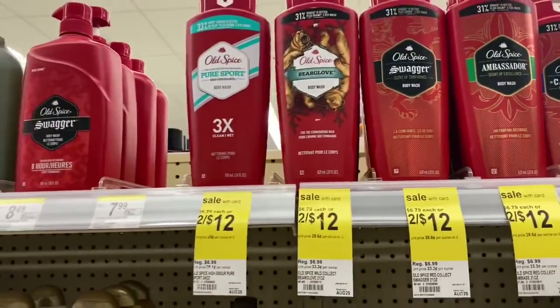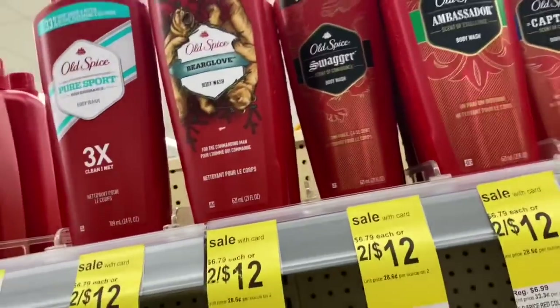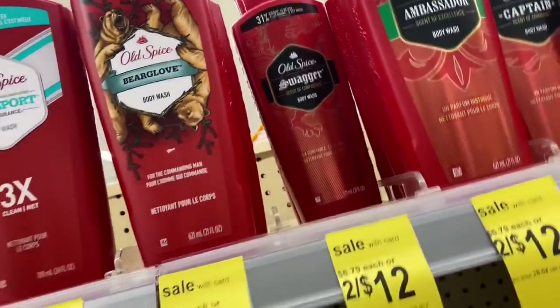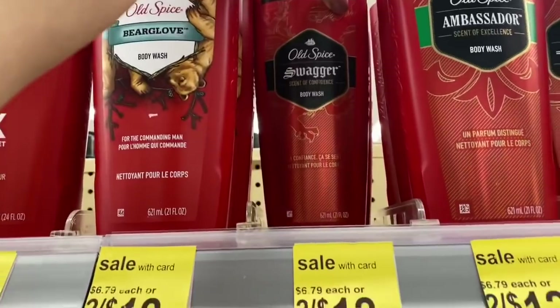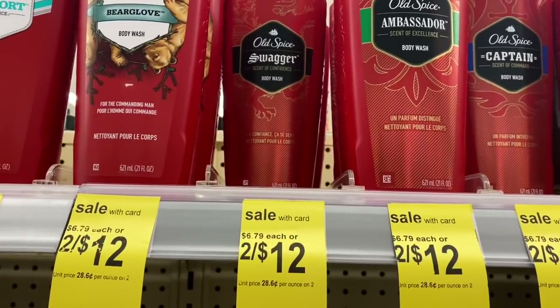Next, we're looking at the Old Spice body wash. We have a digital buy one get one free coupon for this, so it takes off about $5.49. We're going to grab two of these. But — it spilled on me and got all over my shirt!